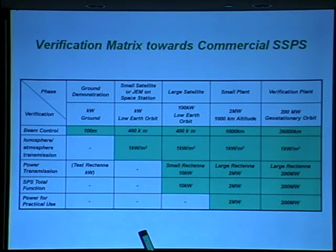The next phase involves a large structure, which must be constructed on orbit. The power is about 100 kilowatts, and the altitude is low Earth orbit. In this mission, a small rectifier on the ground can receive 10 kilowatts of power.